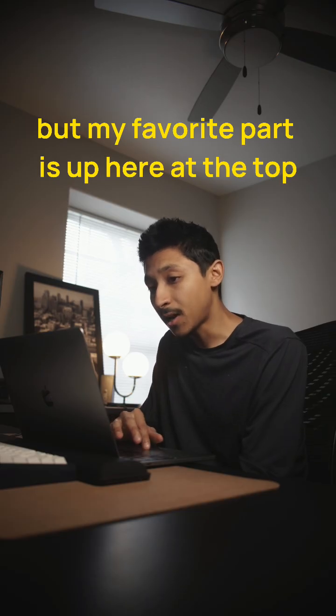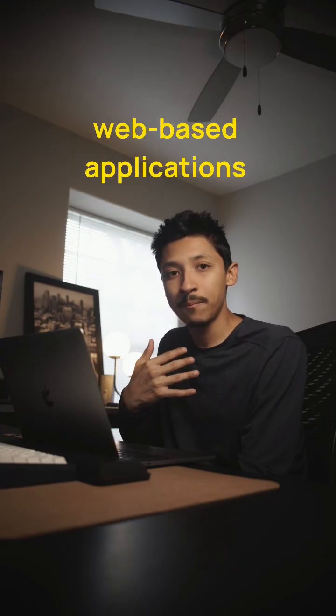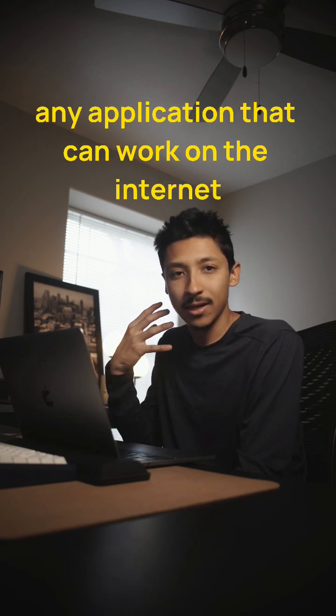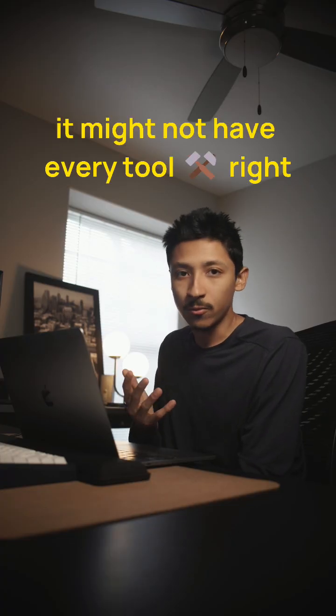My favorite part is up here at the top — you can see there's all these different icons that you can click on at any time. So if you work a lot with web-based applications like Figma, Webflow, Slack — any application that can work on the internet and also be downloaded to your computer — this is a pretty cool time saver. You can just use the same browser, never leave it, and access all the tools you use to get the job done. It might not have every tool, because there's a lot.